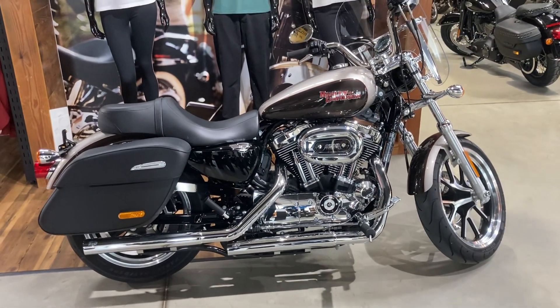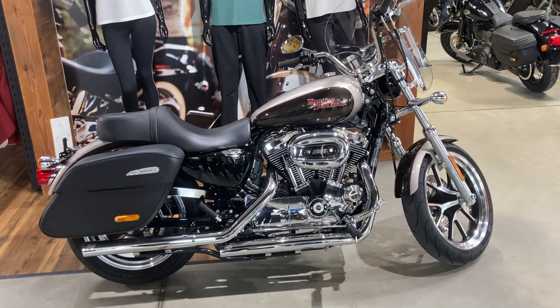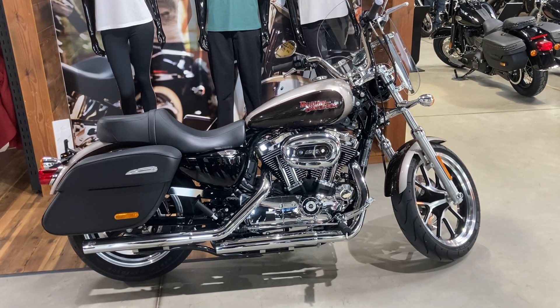If you'd like further information on this bike, ring the team on 01638 666 445.